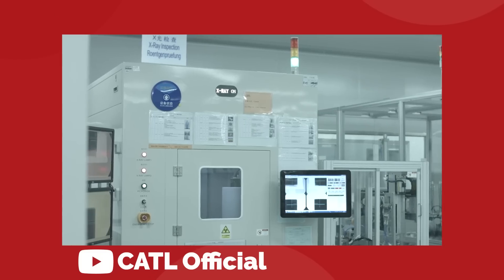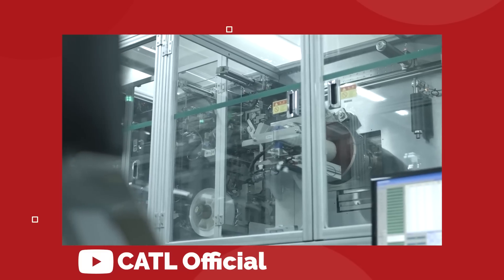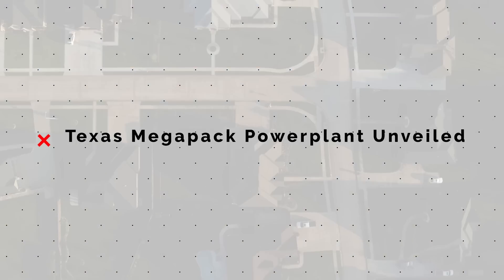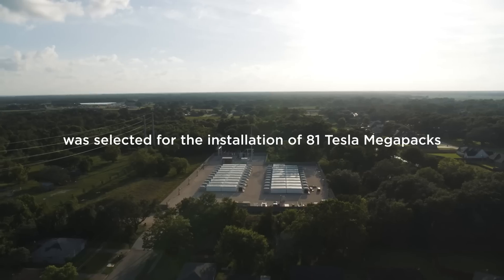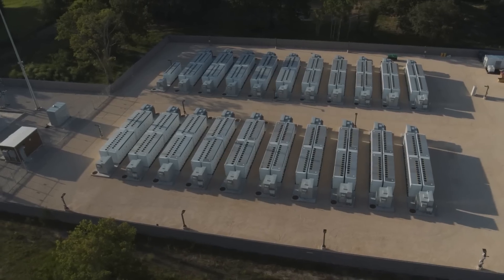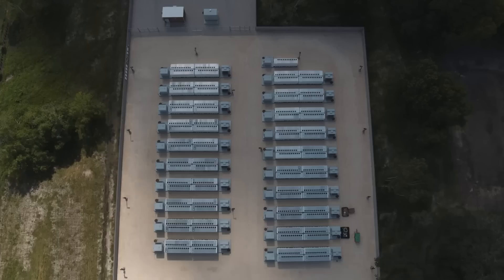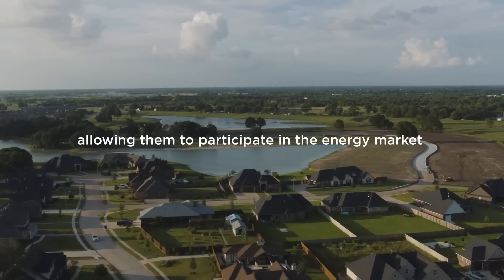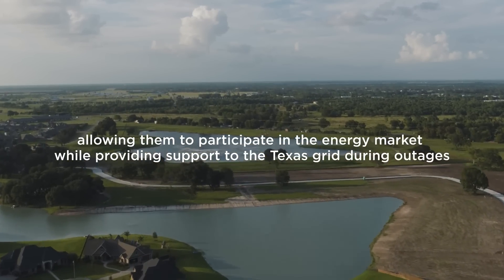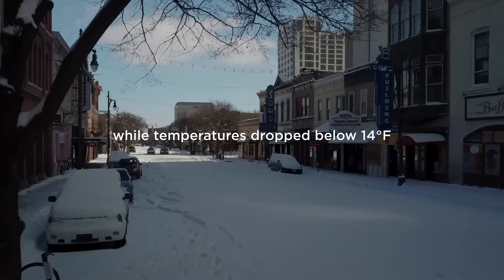That cost reduction is thanks to the use of CATL prismatic LFP cells — the same iron-based cells that are currently being used in the Model 3 with rear-wheel drive. Speaking of the Megapack system, Tesla has released an official video showing off their newest grid-scale energy storage project in Angleton, Texas. This 200-megawatt-hour facility holds 81 Megapack units that Tesla states will provide greater outage protection while reducing the community's reliance on fossil fuels by adding sustainable backup support to the grid.